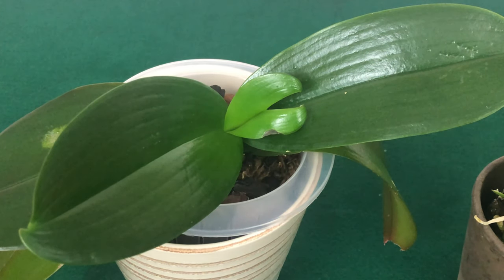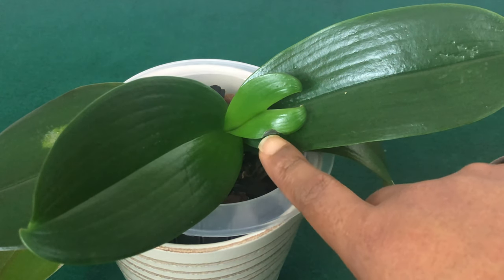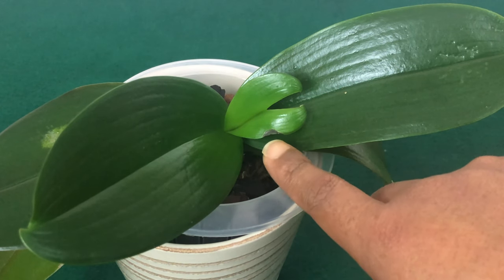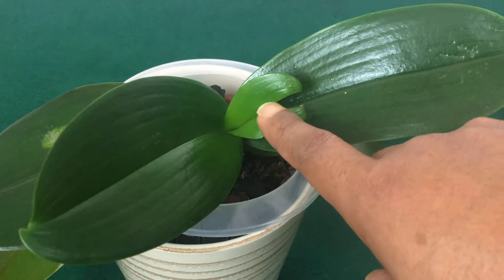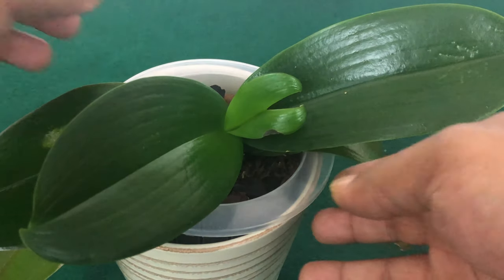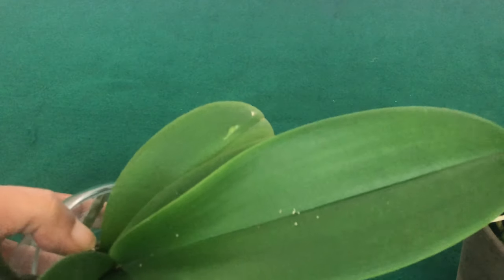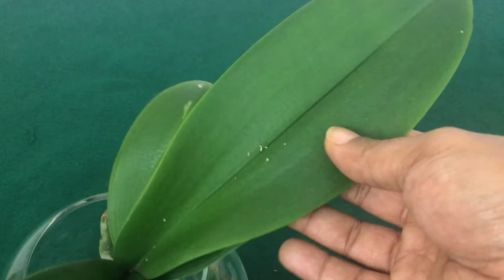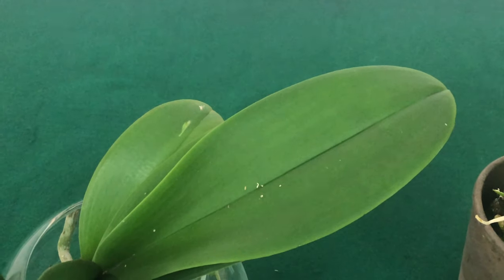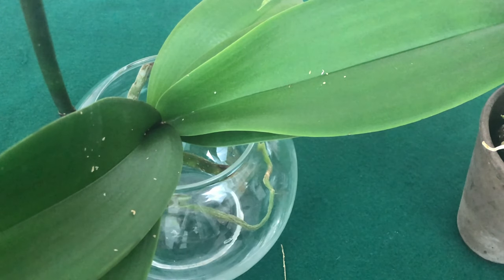Number four on the list is crown rot. Crown rot will cause all of your leaves to shed and the whole plant to die if left unchecked. The reason I'm showing you Pinky is because that right there was just from a pellet of water sitting on top of the new growth as she was still coming up. That could have easily turned into crown rot if it was closer to the middle — the axis of the plant — which is where all of the new growth comes from. So be aware and make sure to get any water from the crown of your Phalaenopsis out of the way.